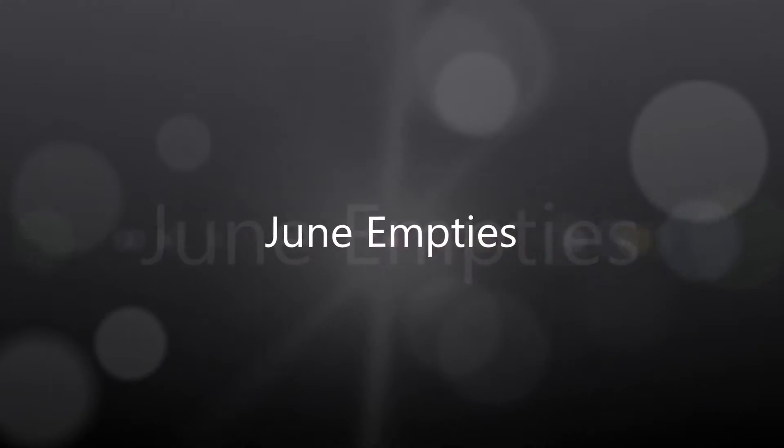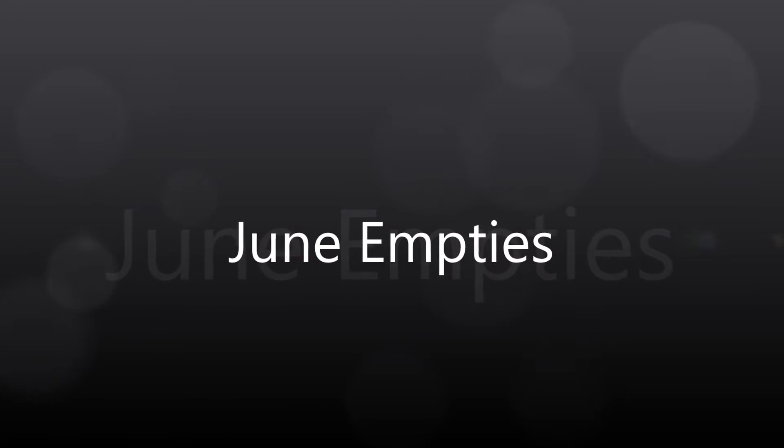Hi everyone, it's time for an empties video. I need to stop with the time pour — I don't like it, I don't want to hear it anymore. Sick and tired of doing it when I'm editing. Today I have my empties video for the month of June. I have quite a few empties, so I want to quickly go through them and talk about them a bit in depth because I think there are some nice products in here. Let's get started.